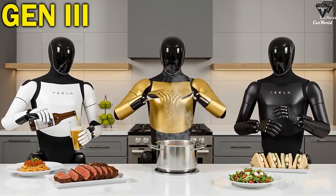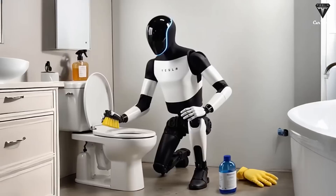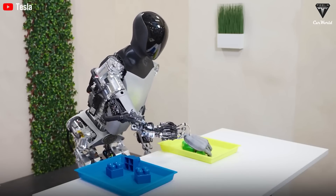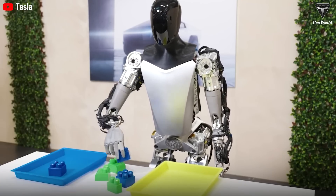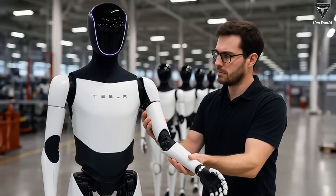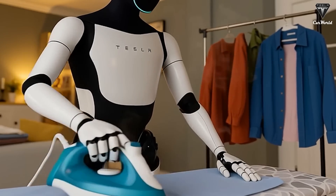Now it can process and respond to signals from both hands simultaneously, much like a human naturally coordinating left and right hand movements. Instead of relying on traditional methods like motion capture — where humans wear sensors to replicate movements — or remote control where someone manipulates the robot from afar, Tesla has adopted a much smarter approach. Optimus simply watches humans perform tasks in videos and figures out how to replicate them on its own.